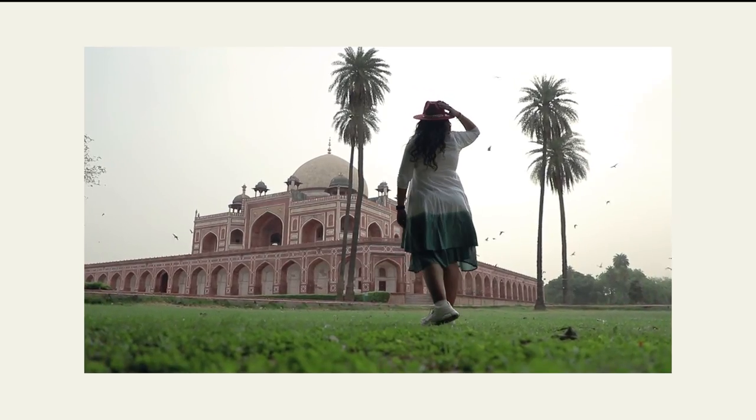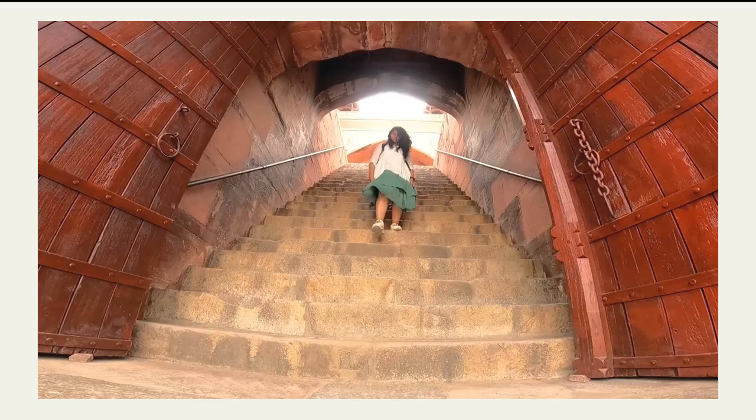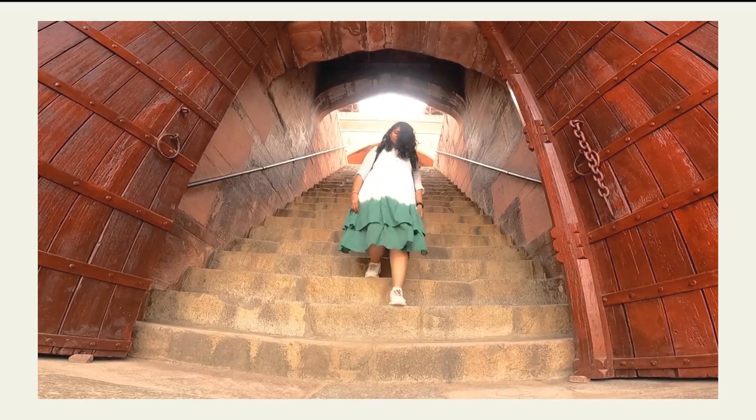This dress was worn during an outdoor shoot and the material held up all day — it had a breezy, breezy feel and there was no problem with sweat. When it's windy it gets a little airy, but I really loved it. I got this for 999 rupees.